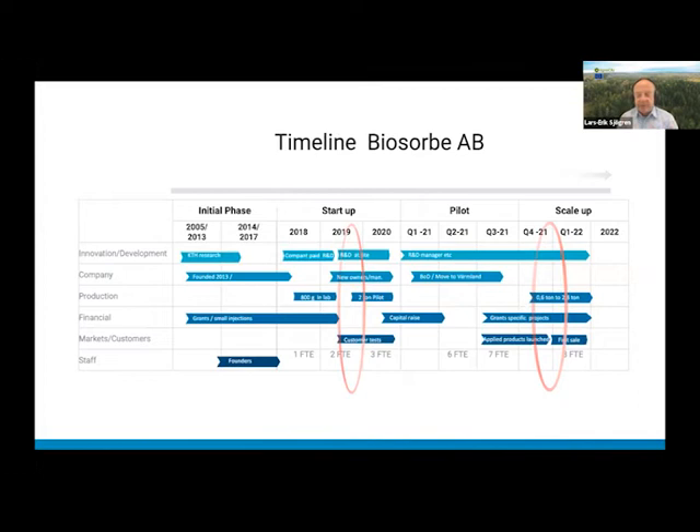Later the founders discovered they needed a carrier to carry the microbes out to the oil. They turned to KTH in Stockholm and came into contact with the wood chemistry department there. Professor Monica had earlier, from around 2005 to 2010, tried to create an antibacterial material from forestry products, but it became hydrophobic. She put it on the shelf, and then in 2018 they discovered it was perfect to serve as the carrier.